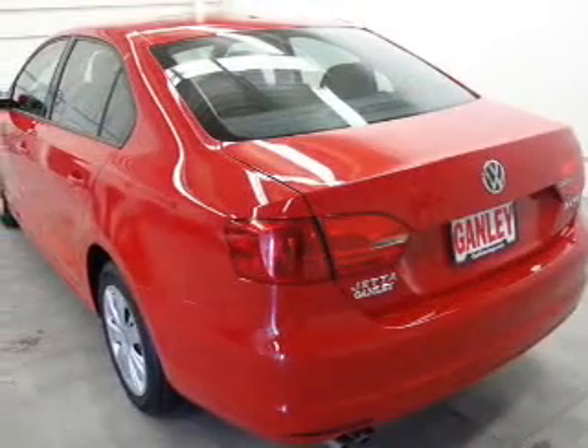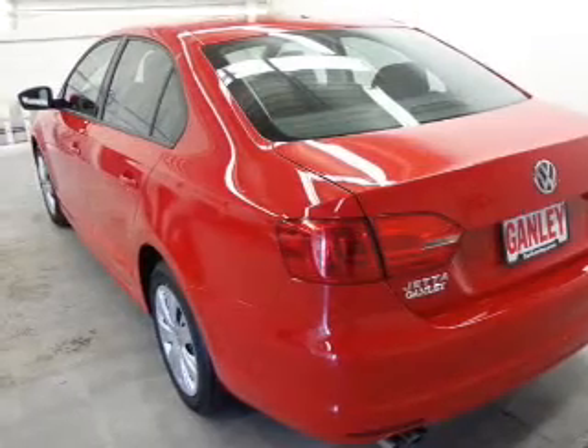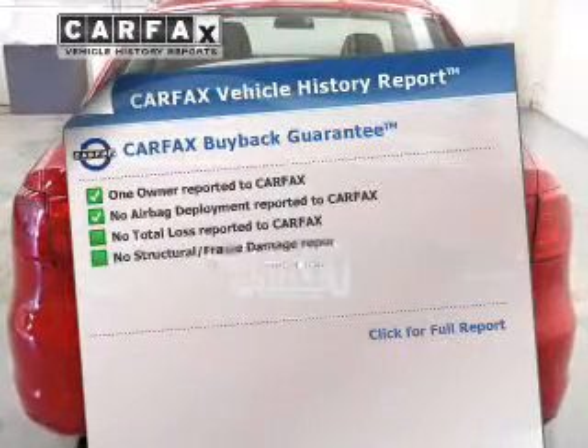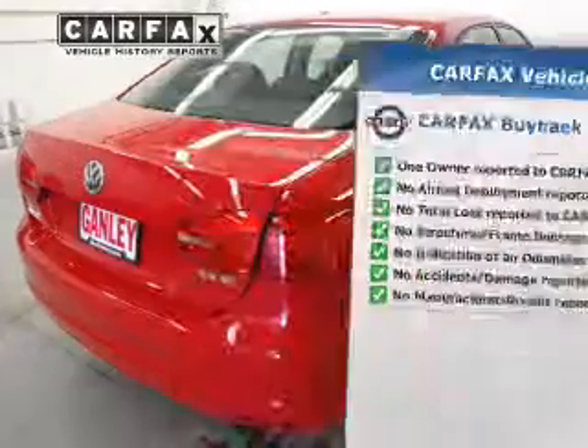The powertrain includes front-wheel drive with a reliable engine, driven by a 6-speed automatic transmission. Brake safely with the anti-lock braking system. This vehicle comes with a Carfax report, which reduces your buying risk by providing the vehicle's history before you purchase.